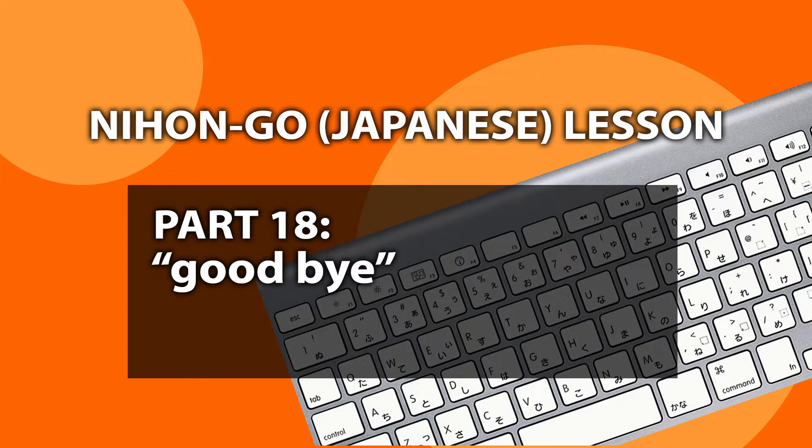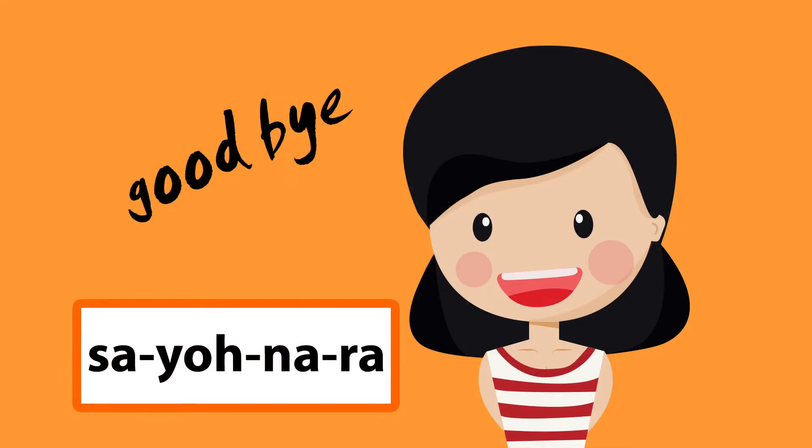Goodbye in Japanese is sayonara. Sayonara. This phrase is quite common and I think everyone knows this one. However, when you say sayonara, it's a strong goodbye. There are softer expressions that might be more useful.